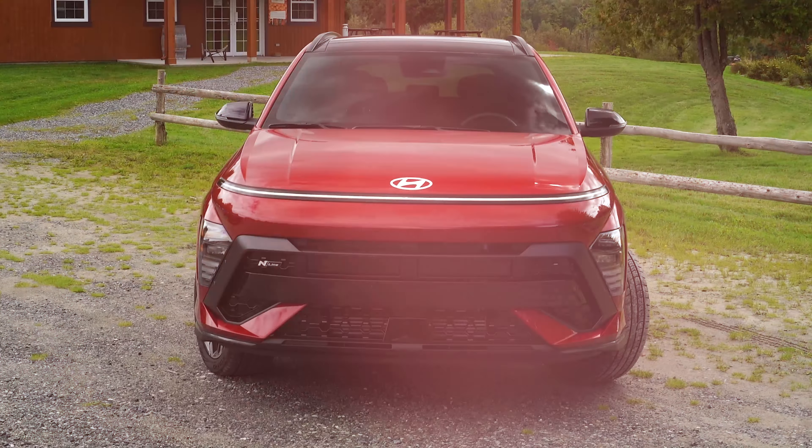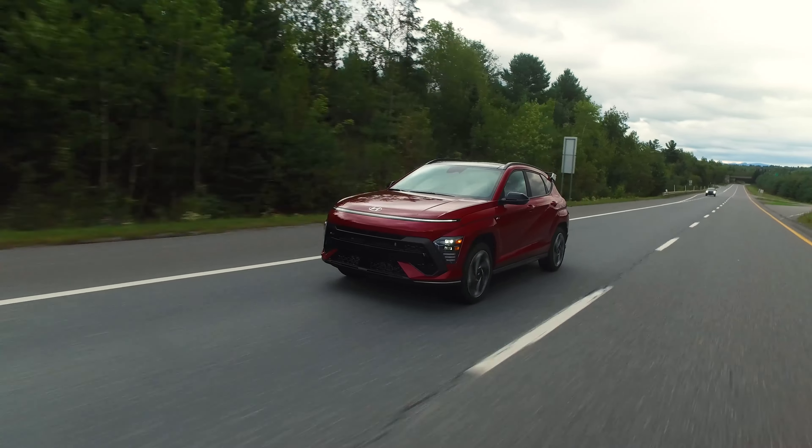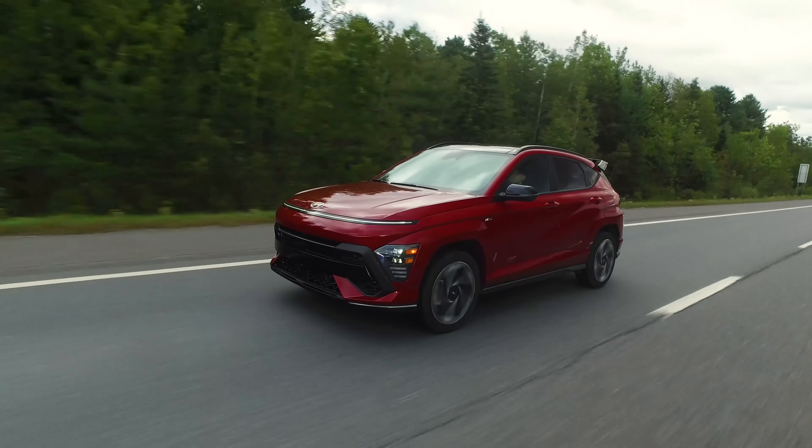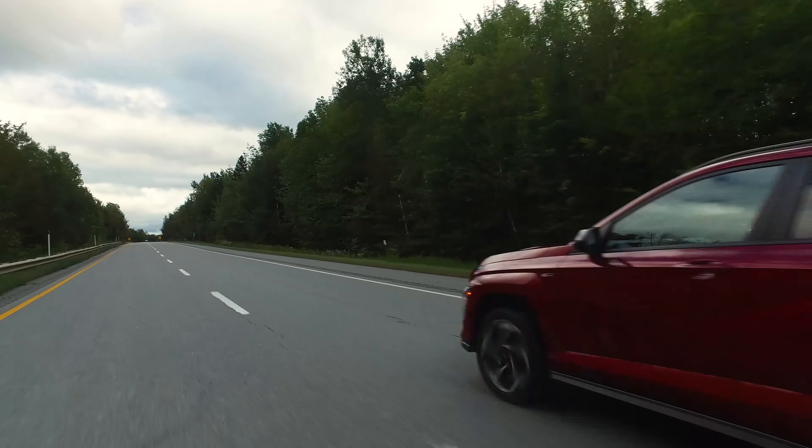The one we're driving today is the N-line with a 1.6-liter turbo. The base gets a 2-liter naturally aspirated engine. This one has an 8-speed automatic versus the previous generation's DCT, and it's smooth — I understand why they made that change. Around town here in the outskirts of Montreal, the shifts are much less noticeable. With the dual-clutch you'd notice more changes and feeling coming off the line; the DCT is better for higher performance, while the 8-speed auto suits everyday driving better.